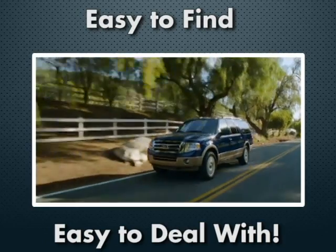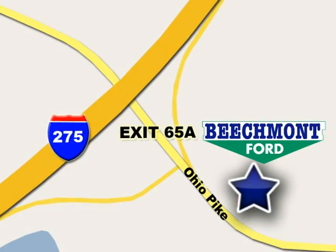We're easy to find, easy to deal with. Off of I-275 at 65A Beechmont Avenue.